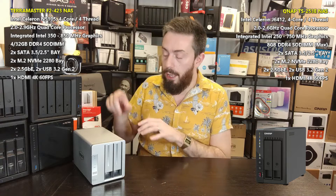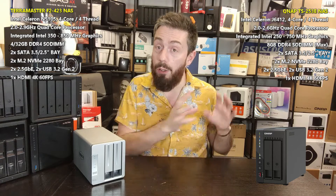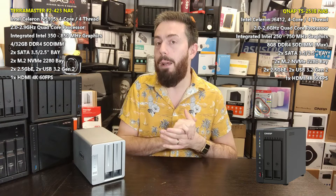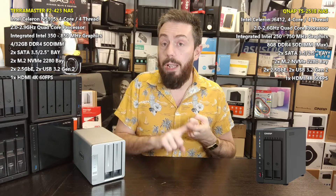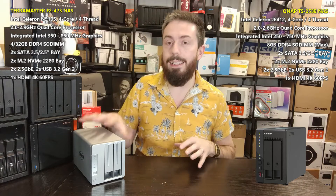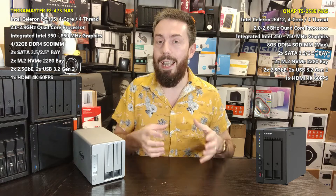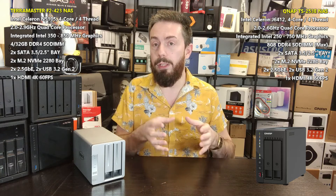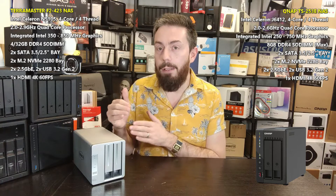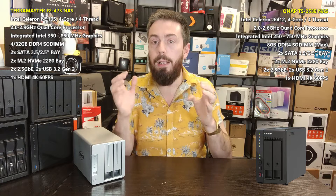However, there are two specific software and storage services not available on the TerraMaster — and interestingly, not on Synology either. The first is a fluid RAID system in the form of T-RAID, which allows you to mix and match drives very easily. The QNAP only supports traditional RAID. Traditional RAID caps every drive in a RAID group to the lowest available drive size, regardless of individual drive capacity.